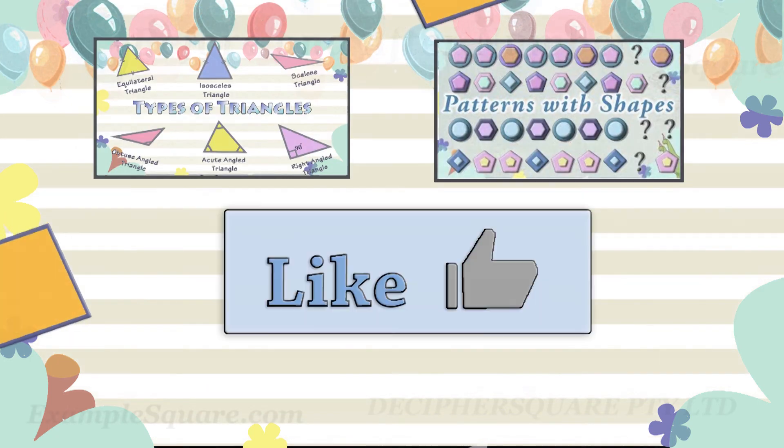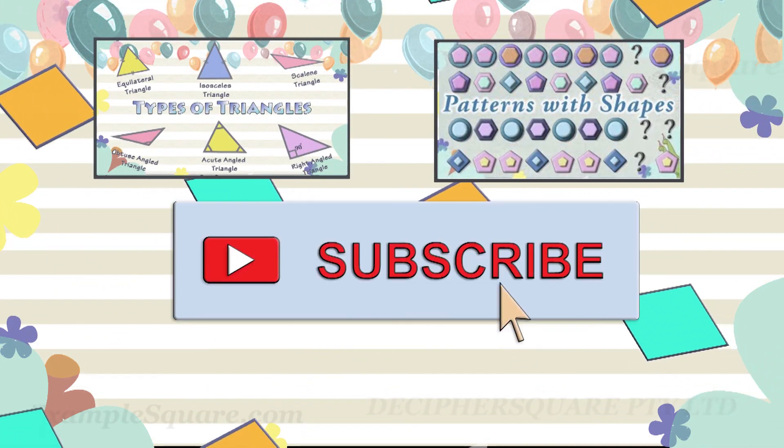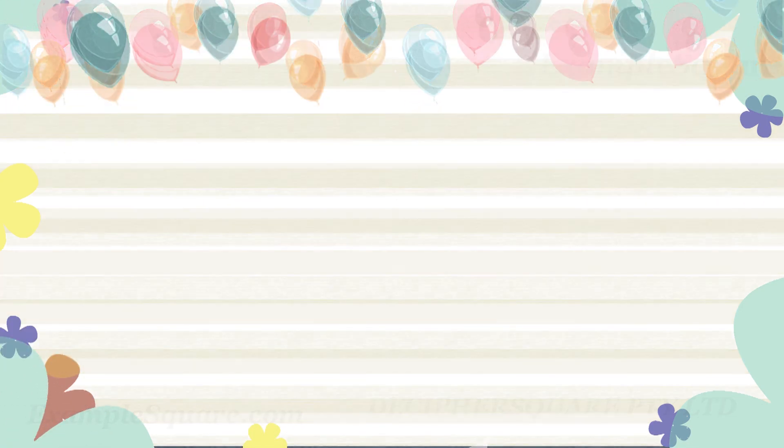If you like this video, do give it a thumbs up and click on subscribe if you would like to get updates about new videos on this channel. We'll see you next time.